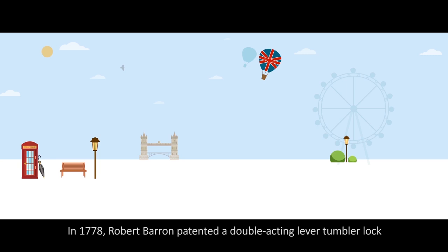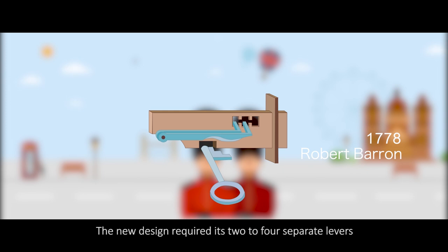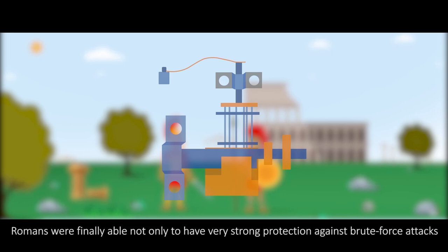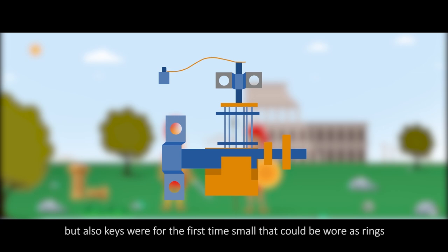In 1778, Robert Barron patented the double-acting lever-tumbler lock. The new design required its two to four separate levers to be lifted to specific different heights. By utilizing iron locks, Romans were finally able not only to have very strong protection against brute force attacks, but also keys were for the first time small enough to be worn as rings.